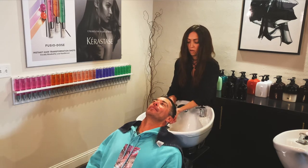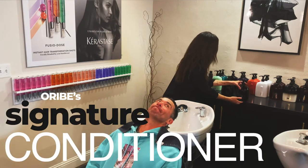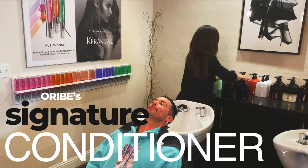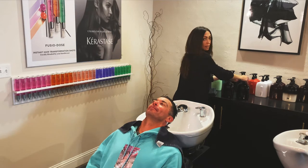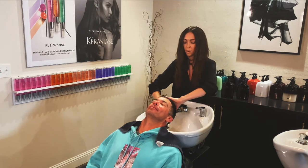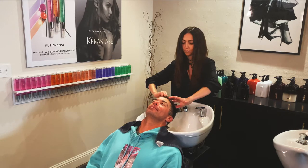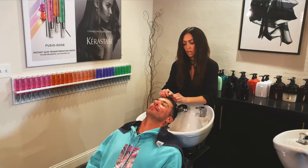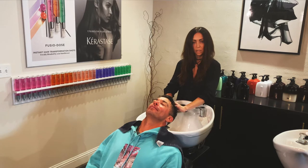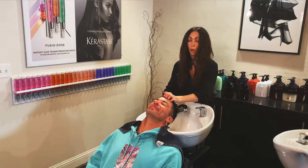And then we're going to do a little signature conditioner. This one is moisturizing but weightless, so it works for any type of hair. It also has UV protection, which is pretty amazing for those of you that color your hair. You're going to give yourself a little scalp massage — or have your partner give you one.